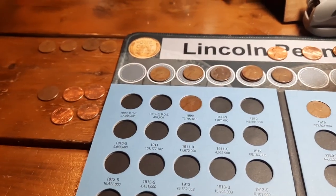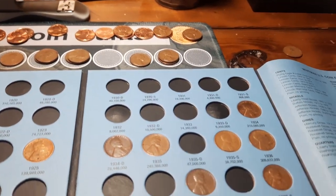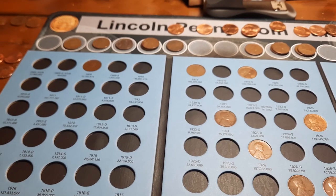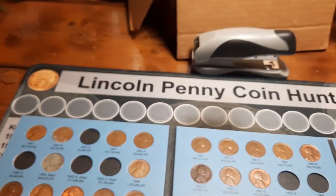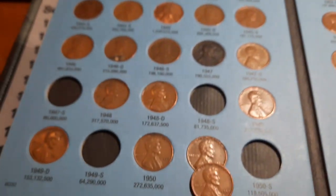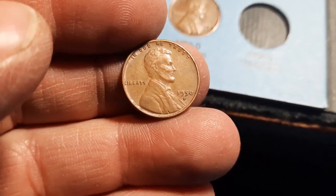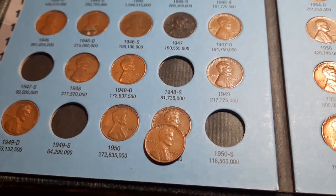We are back with album number one. Unfortunately, we already have a 28D and the one we found is not nicer than the one we have in the book. So no additions and no upgrades in album number one. Album number two covers 1941 through 1974, and we're going to have one upgrade — we're going to upgrade the 1950D. Definitely much cleaner on the front side, more hair detail, a lot less wear. Swap that out and we'll get into book number three.